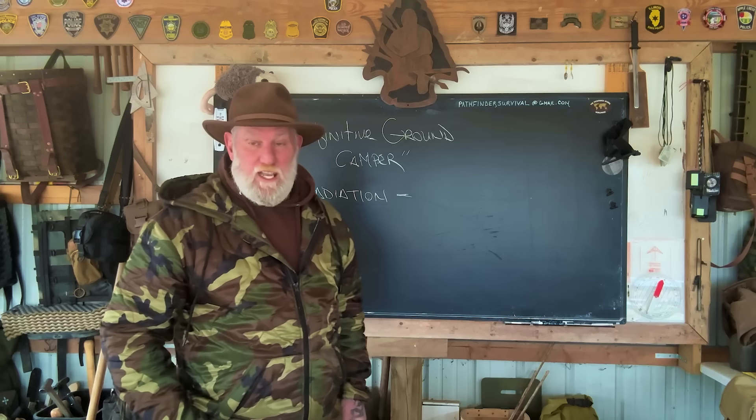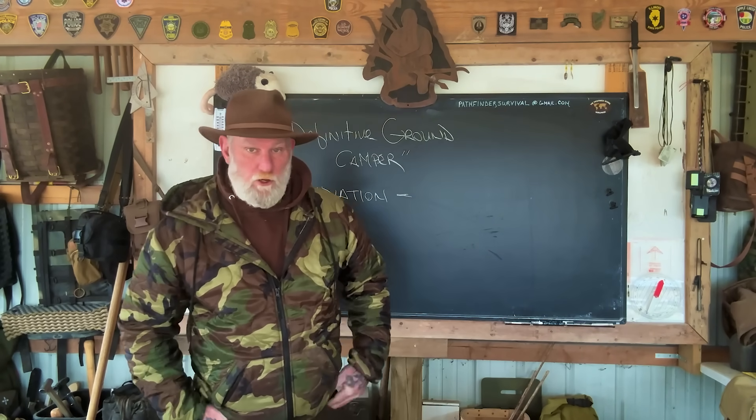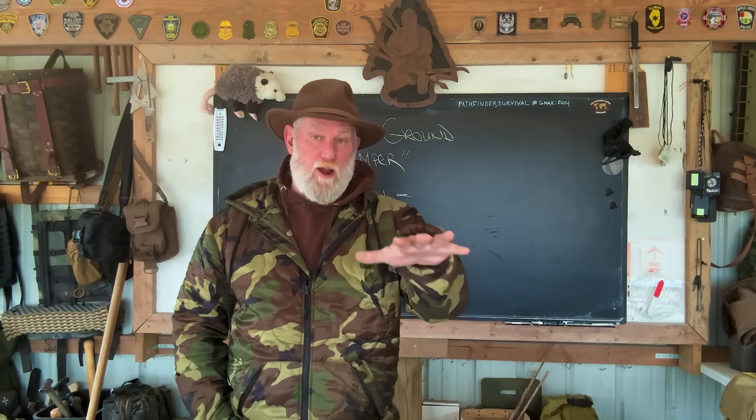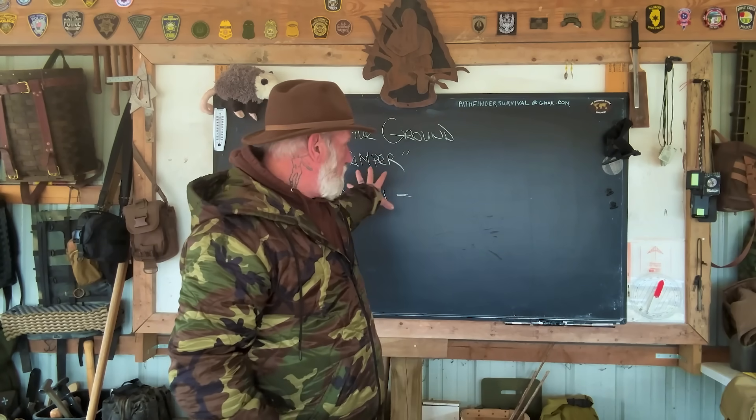Morning folks. I'm Dave Canterbury with Self Reliance Outfitters in the Pathfinder School, and I'm back down here at the Pathfinder Outdoor Classroom in Southeast Ohio today with another segment in our Definitive Ground Camper Series. We've talked about conduction, we've talked about convection. This will be a two-part video — a classroom discussion first, and then we'll go out to the field and set up a camp.